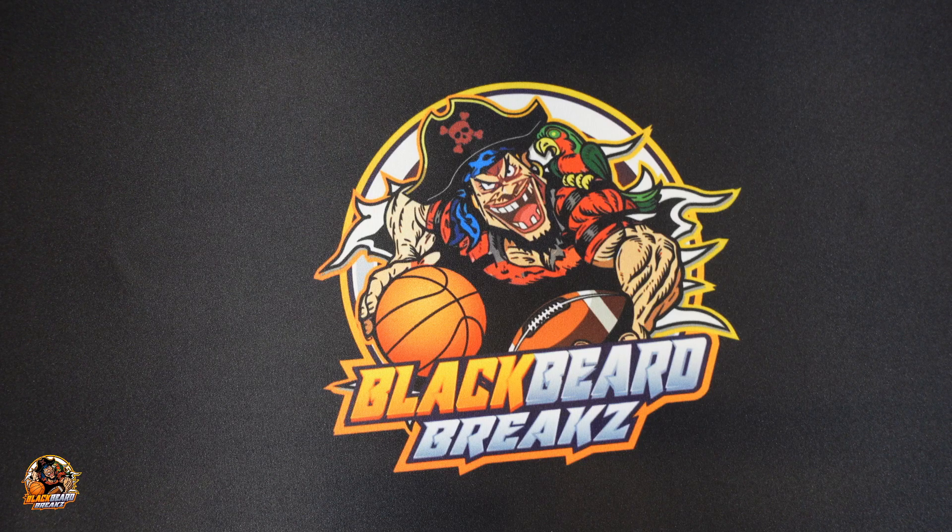Let's get started. You've seen it in my break ads — Blackbeard Breaks is coming one of these days. I'm not sure when.